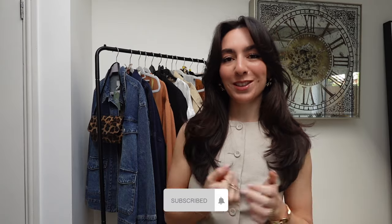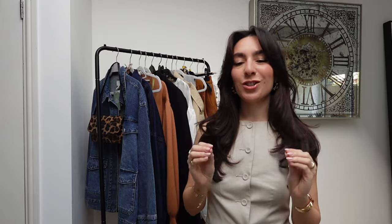Hey guys, welcome back to my YouTube channel. If you're new here, my name is Michelle. I do fashion, lifestyle, all kinds of stuff and also some travel vlogs, so please hit the subscribe button. For today's video, I'm going to be going through a bunch of things I've collated recently — things I've been seeing on trend and things I think will be perfect for spring.